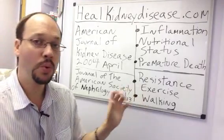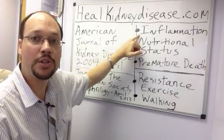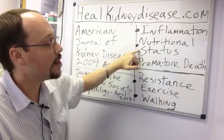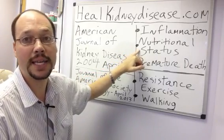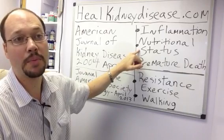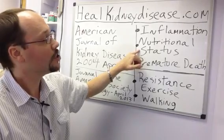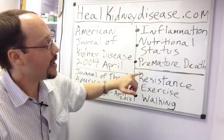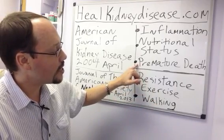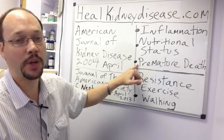With these two studies combined, they showed you'll be able to lower your inflammation markers by doing resistance exercises. They also found that nutritional status was improved in people with chronic kidney disease — which is a great thing, because many people with kidney disease become malnourished because they can't properly utilize all their nutrients. Particularly with the walking study, walking at a good speed regularly prevented premature death in people with chronic kidney disease.